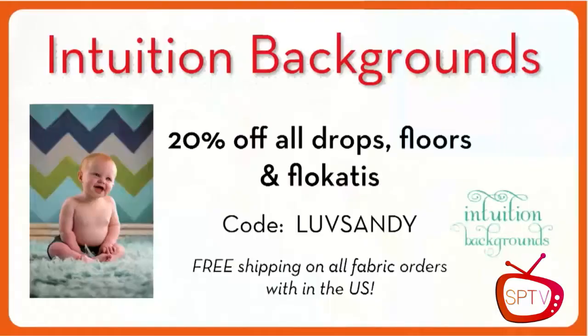We also get to give a giveaway. Intuition Backgrounds is offering a discount — they have 20% off all drops, floors, and their Flotica rugs. That purple rug that you saw, I get those from Intuition as well. They've got purple and cream and all kinds of fun colors, and that's one of my favorites.